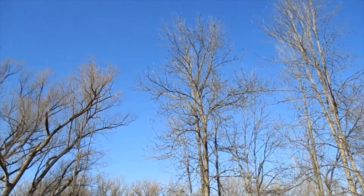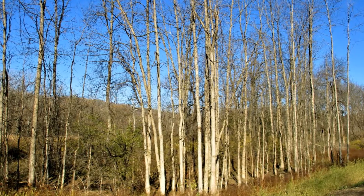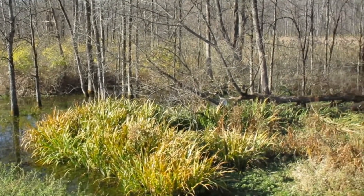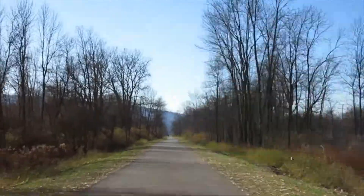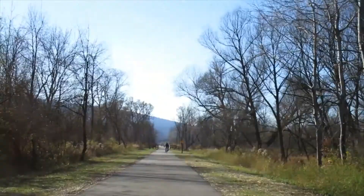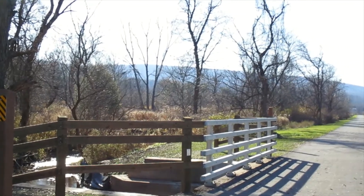Look at that gorgeous blue sky. Even a little swampy area is pretty this time of year. The bikers are definitely outnumbering the walkers today. There — we made it to the bridge, just like the sign said.